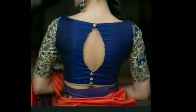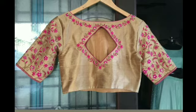Friends, welcome back to our channel. In this video, a simple and beautiful blouse design collection is showcased — back neck blouse designs.